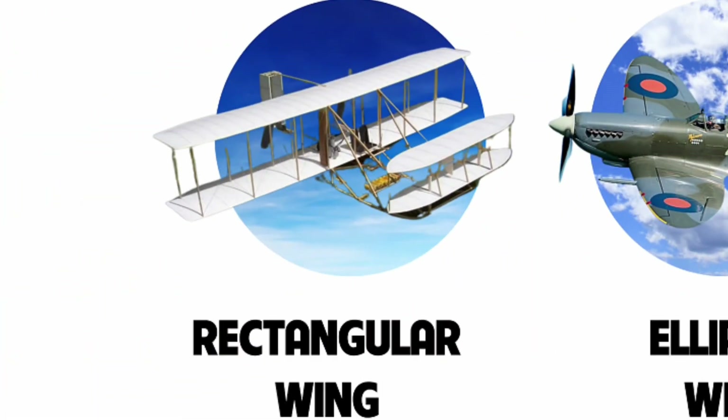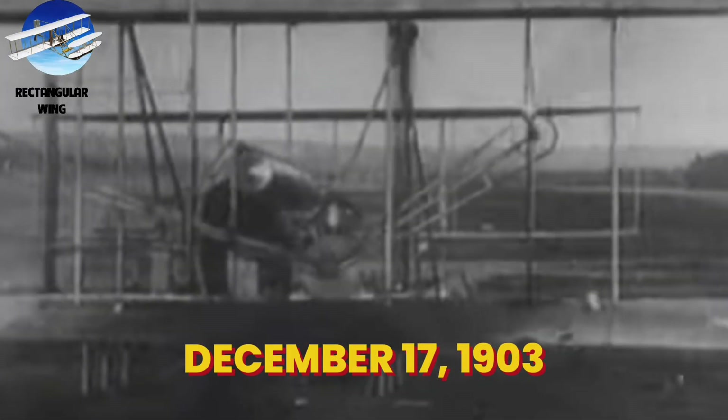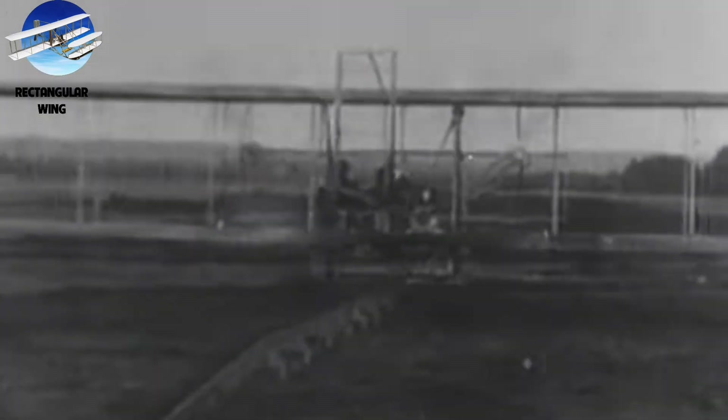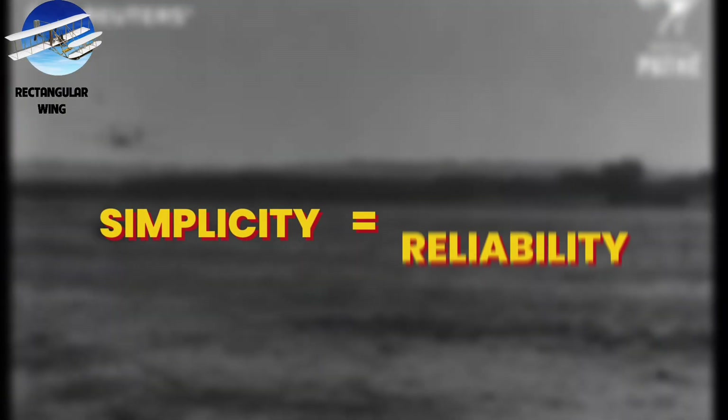Number 5: Rectangular Wing. Let's return to where flight began — the simplest yet most revolutionary wing design in history. On December 17, 1903, the Wright brothers chose this simple straight-edge design for their first aircraft, not for lack of imagination, but because they understood something fundamental: in aviation, simplicity often guarantees reliability.